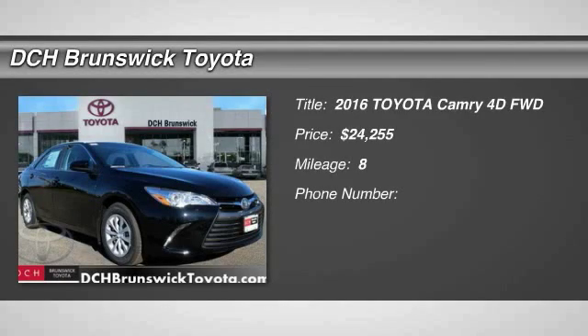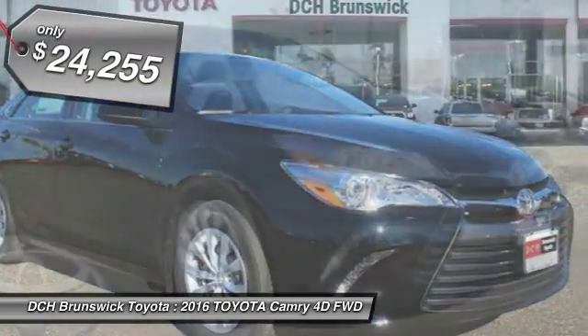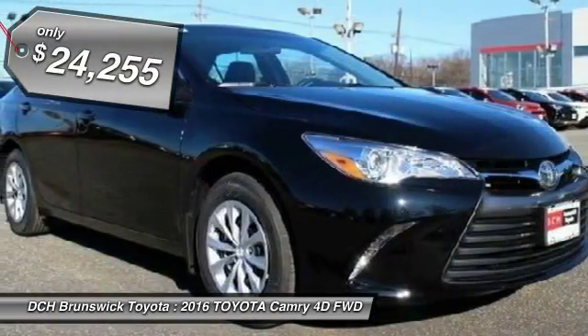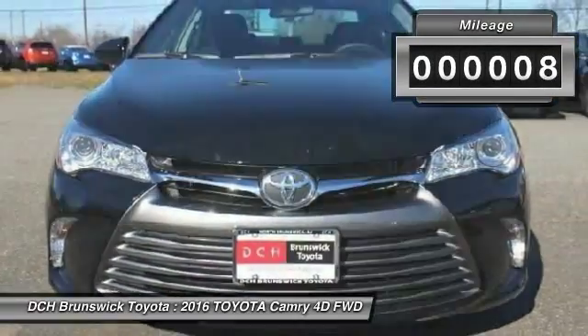The 2016 Toyota Camry. The Toyota Camry is an affordable mid-size car, reliable and a great comfortable commuter car, priced below $25,000. This vehicle has less than 100 miles.